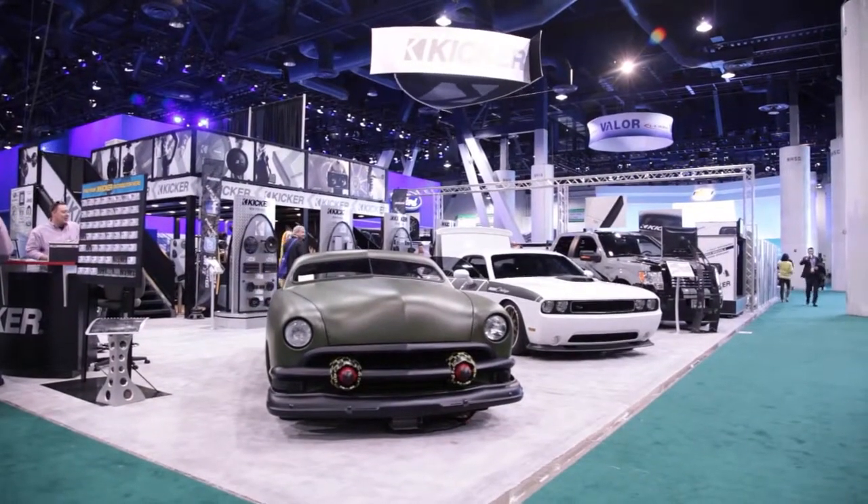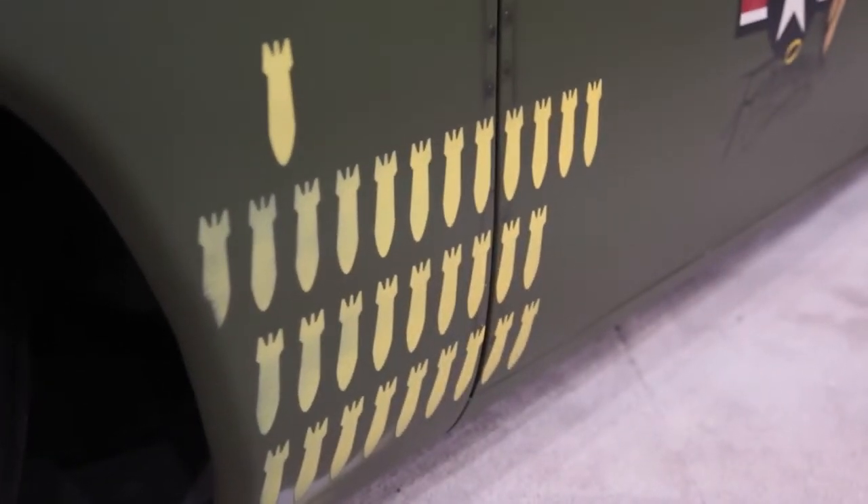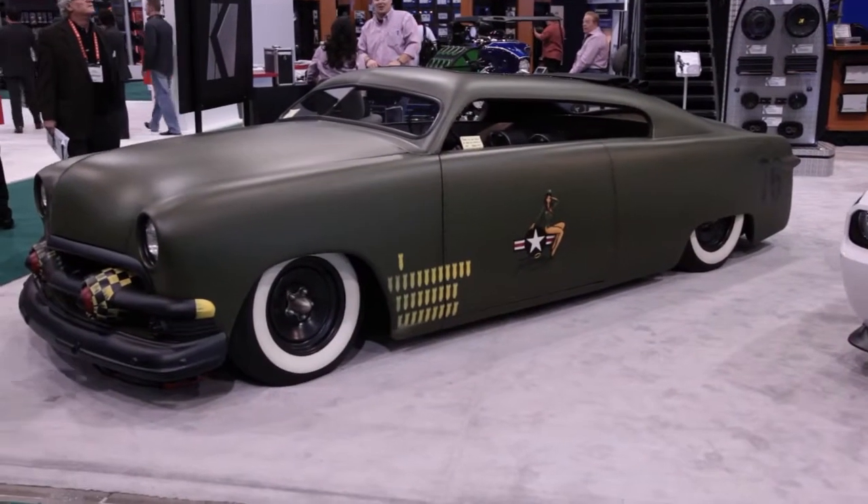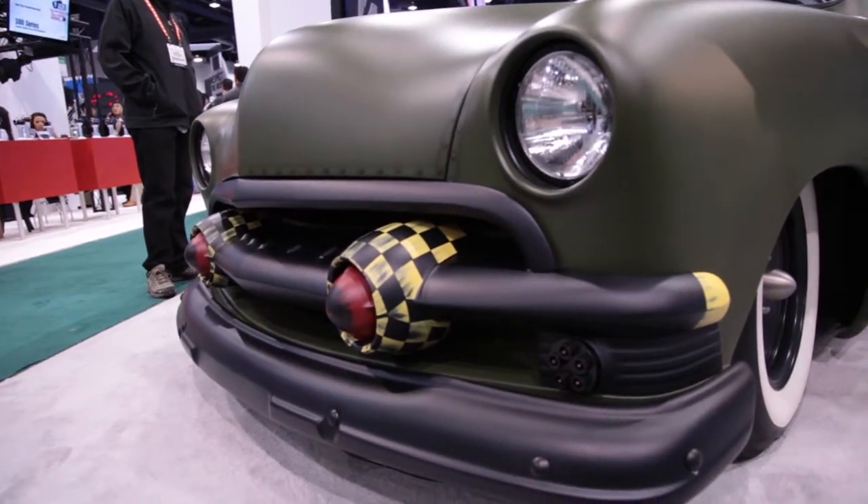CES can be a complete sensory overload. Brands will do anything they can to try to draw attendees into their booth. That brings us to the coolest car at CES. We saw it at the Kicker booth — it's called the Lavinz 51 custom car, designed and built by Divine One Customs.